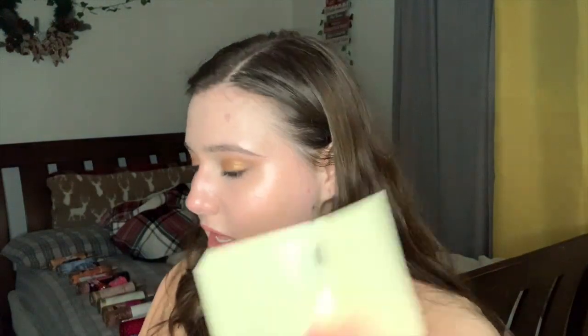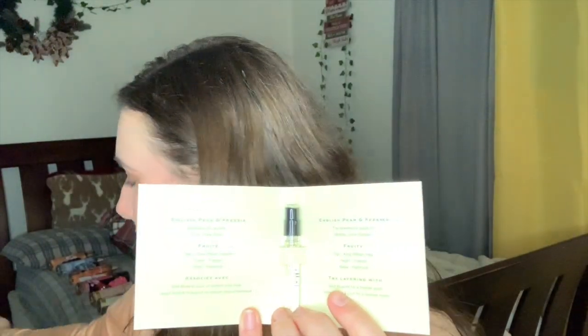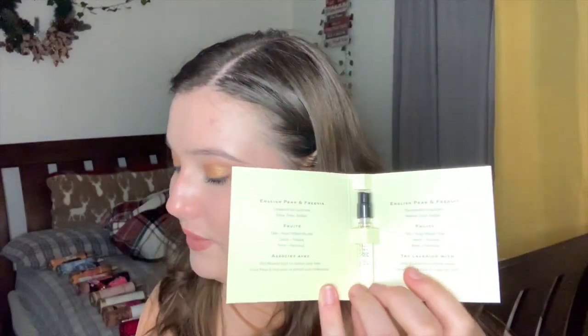Next is Marc Jacobs Perfect with notes of daffodil, almond milk, and cashmere. The 3.3 oz is $149, 1.6 oz is $116, 1 oz is $90, and 10 ml is $34. Then Viktor & Rolf Flowerbomb Ruby Orchid — notes of vine, peach, ruby orchid, and bourbon vanilla. The 3.4 oz is $180, 1.7 oz is $142, 1 oz is $96, and 10 ml is $35. Last in this group is Jo Malone English Pear and Freesia with notes of kingland pear, freesia, and patchouli. The 3 oz is $125 and 1 oz is $80.